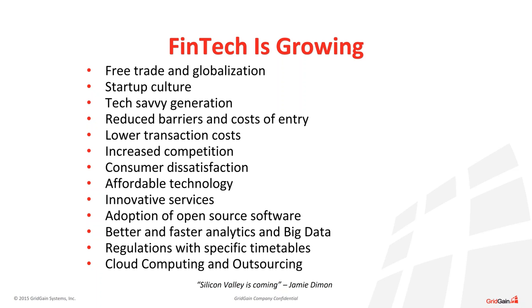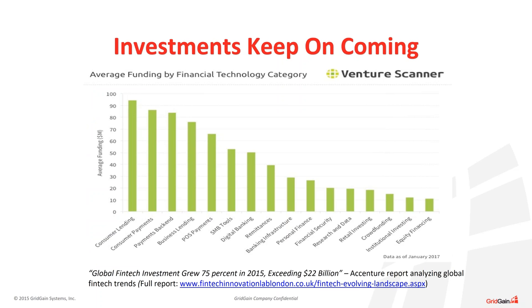A lot of investment is coming into this area from private equity firms and venture capitalists. Looking at data from Venture Scanner, the average funding across FinTech categories shows that some of the largest areas include consumer lending, consumer payments, and payments back-end lending. The overall theme is lending, payments, digital banking, and consumer-oriented finance.